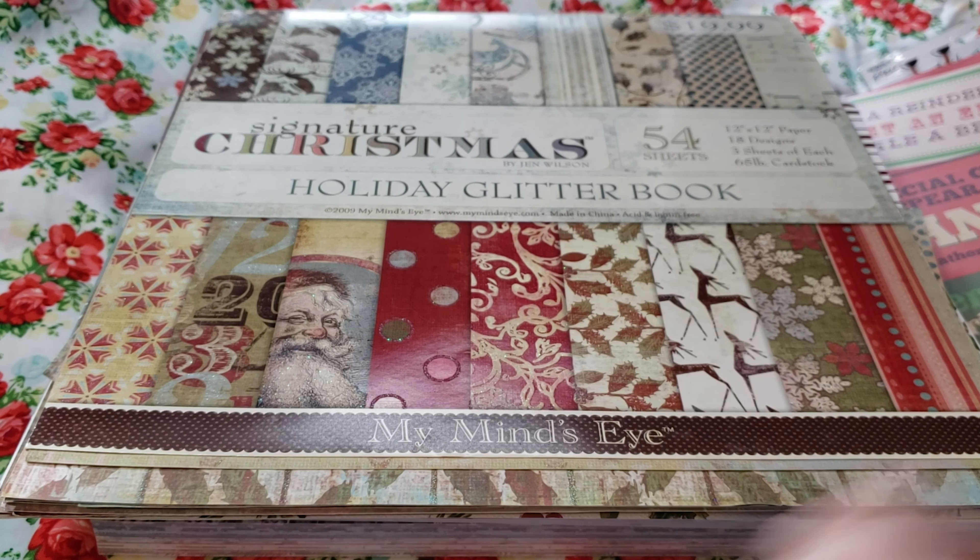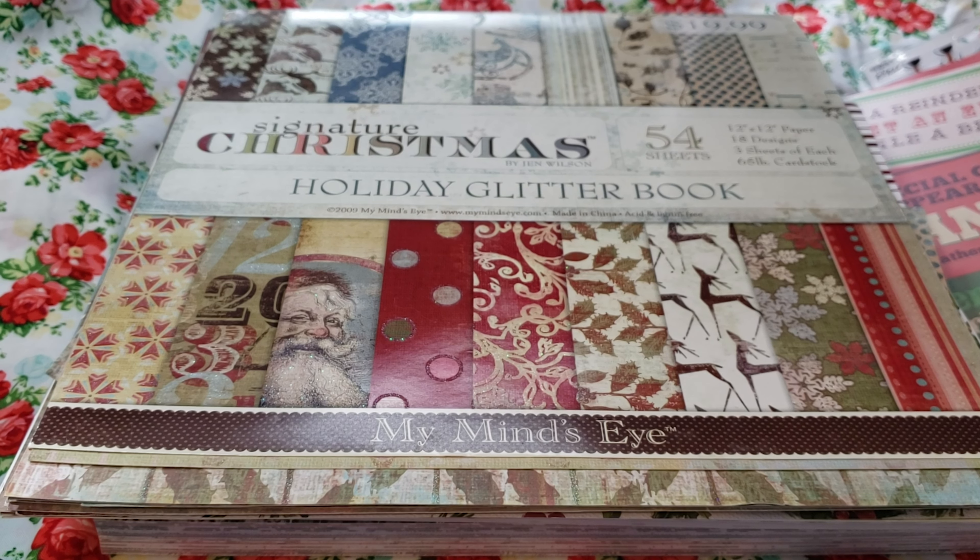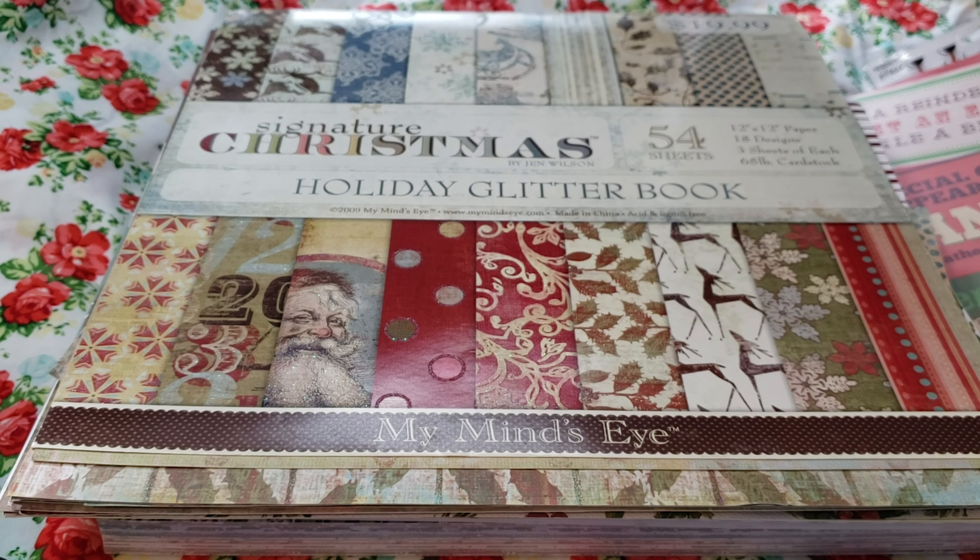Hello everyone! Welcome back to my channel. In this video, I thought I would show you a bunch of different things that I got.